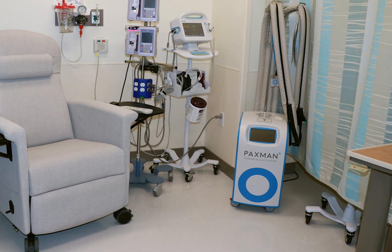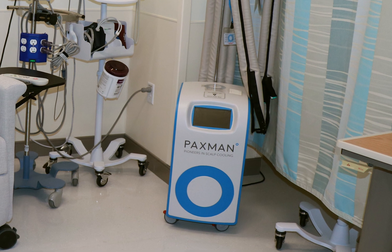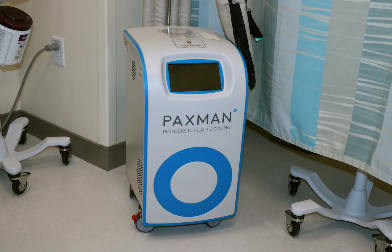Some patients may benefit from our scalp cooling technology. This innovation may help reduce hair loss with certain chemotherapy regimens. The cap cools the hair follicles during treatment.